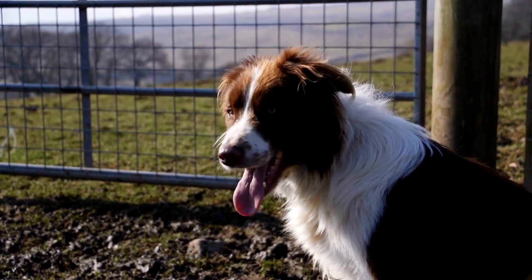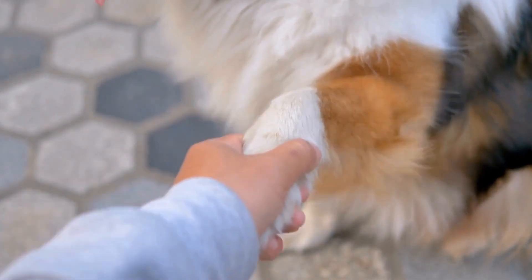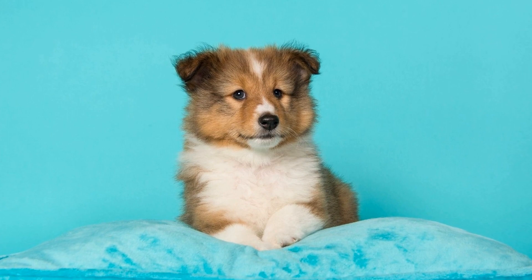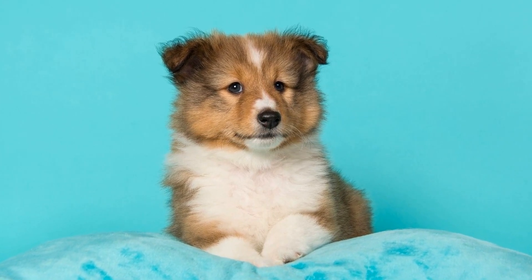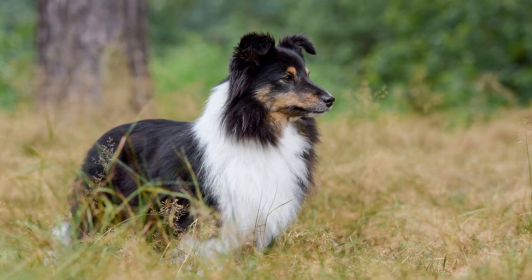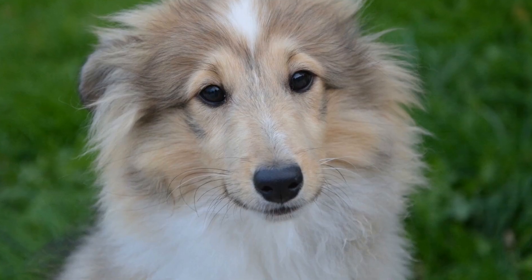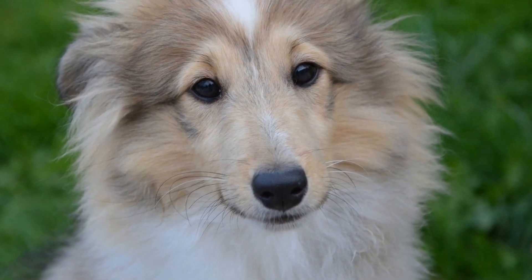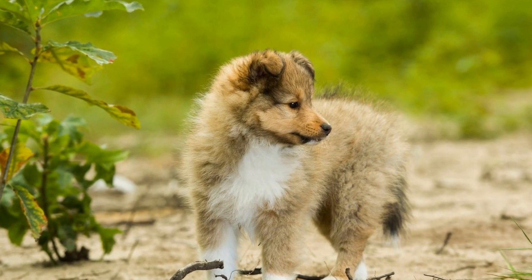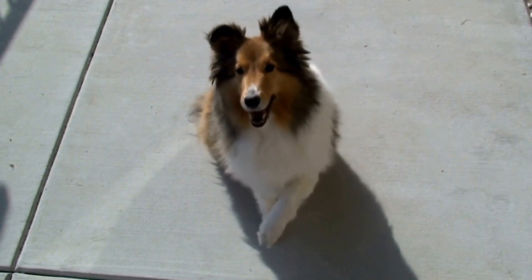On the other hand, Shetland Sheepdogs living in colder climates can benefit from a different grooming routine. The dense double coat provides excellent insulation, allowing them to thrive in colder temperatures. During the winter months, it is important to ensure that the Sheltie's coat is well maintained to protect them from the cold. Regular brushing is crucial to prevent matting and tangling of the fur. Trimming the fur between the paw pads is also important to prevent ice and snow from building up. In colder climates, it is recommended to groom a Shetland Sheepdog every six to eight weeks. This allows for the removal of loose fur and prevents the coat from becoming too heavy and cumbersome. Regular grooming also helps to distribute natural oils throughout the fur, keeping it healthy and shiny.